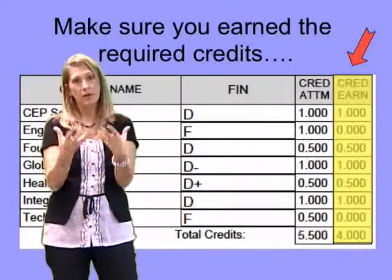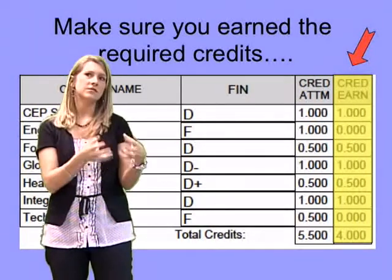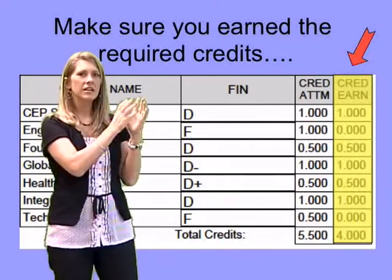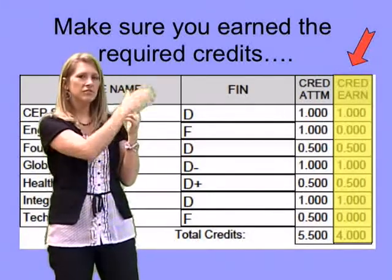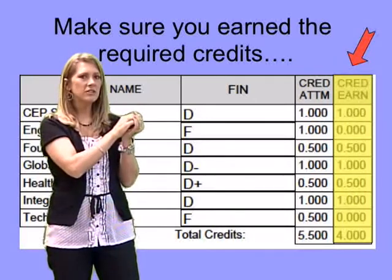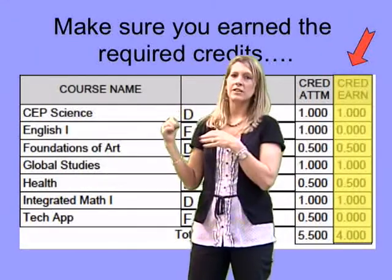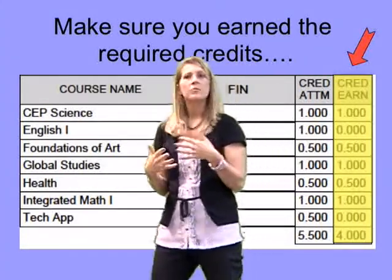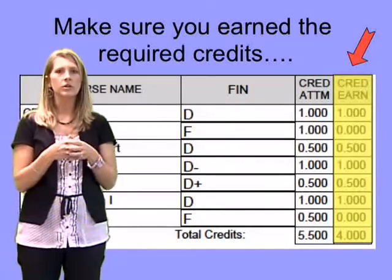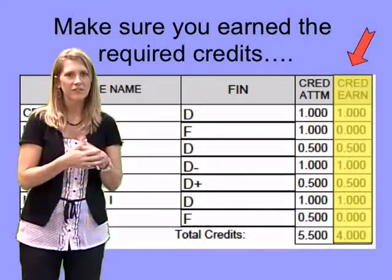When looking at that transcript, please be sure you're not just looking at the names of the classes. It's very important to notice that you're passing the classes. This particular transcript has some D's and F's. If you just checkmark based on the names of classes, you're going to think you've completed them all, but you need to make sure you've actually passed the courses and met the requirements. This is absolutely crucial to building your schedule for next year.